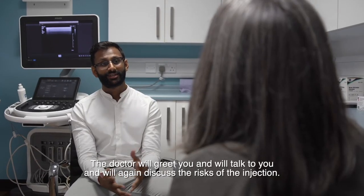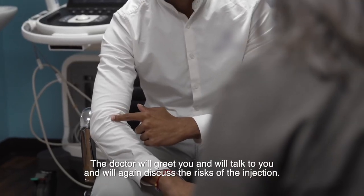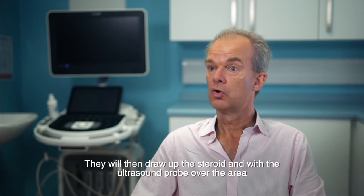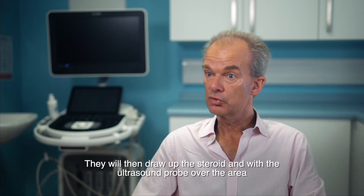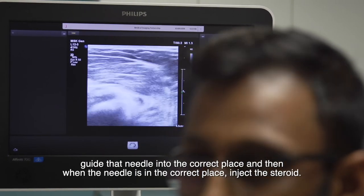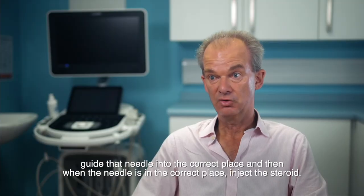The doctor will greet you and will talk to you and will again discuss the risks of the injection. They will then draw up the steroid and, with the ultrasound probe over the area, guide that needle into the correct place and then, when the needle is in the correct place, inject the steroid.